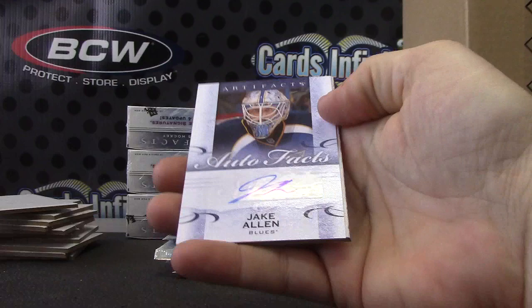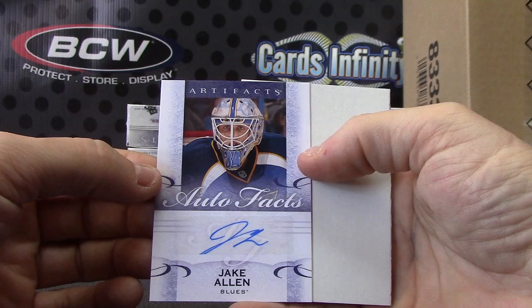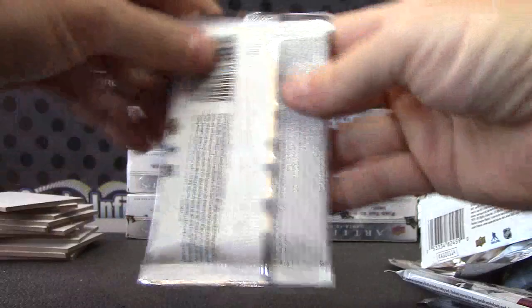Autograph for the Blues — autograph for the Blues — Jake Allen! Jake Allen for the Blues.